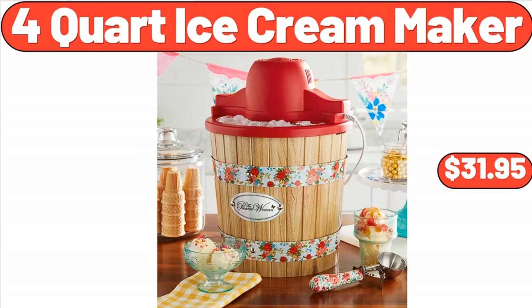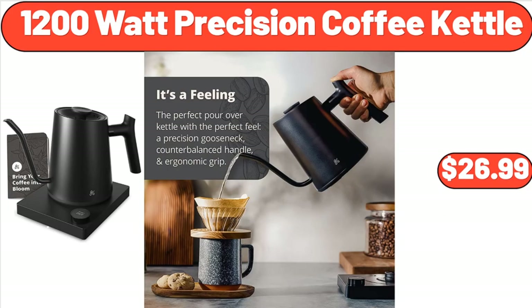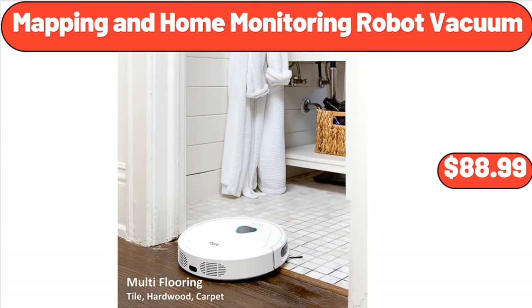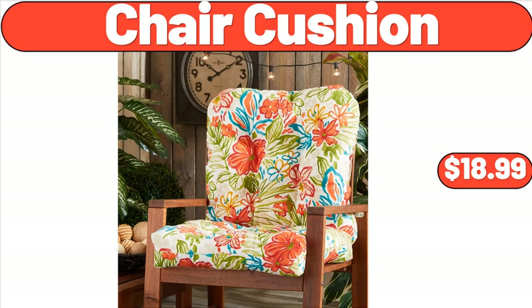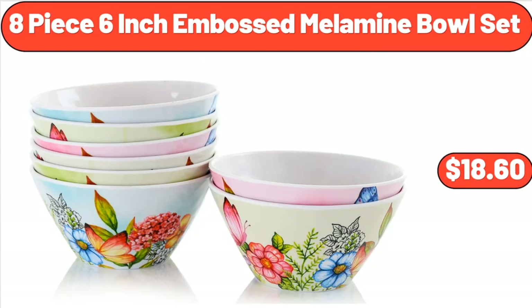3 Tier Serving Stand with Porcelain Serving Platter, $18.99. 1200 Watt Precision Coffee Kettle, $26.99. Mapping in Home Monitoring Robot Vacuum, $88.99. Chair Cushion, $18.99. Hammock Chair with Tassel Swing Chairs, Max 330 Pounds, $22.99. 8 Piece 6 Inch Embossed Melamine Bowl Set, $18.60.